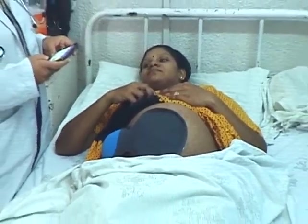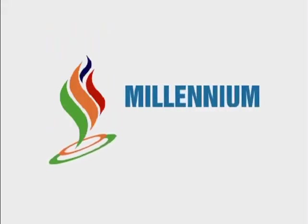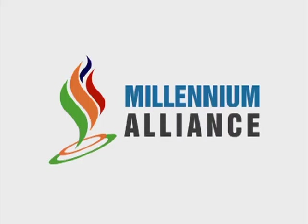We are planning to complete CE certification and conduct the initial pilot in around 30 centers under the Millennium Alliance funds.